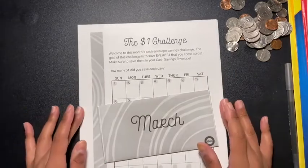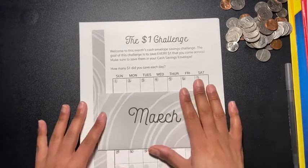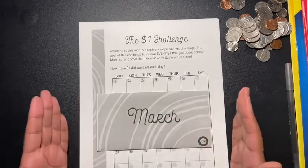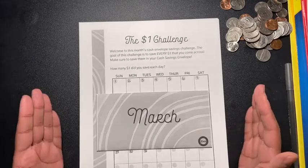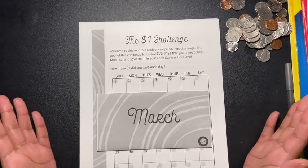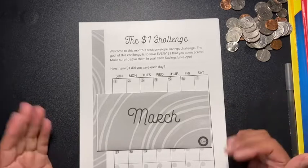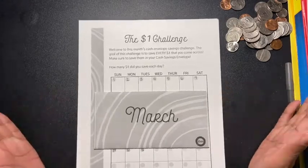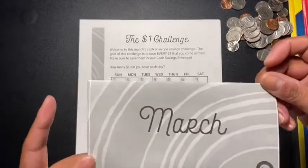The next challenge is from the Budget Mom — I'll leave her link in the description box below if you're interested. She has a different challenge every month. I wanted to join in January, but life got in the way, and then I got sick in February, so I decided to start in March. It's never too late to start anything.